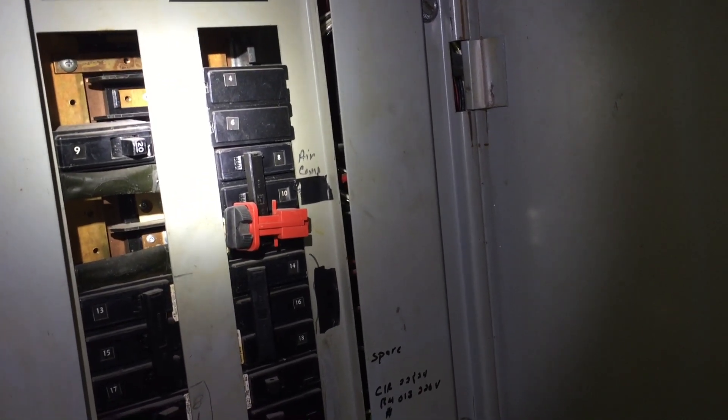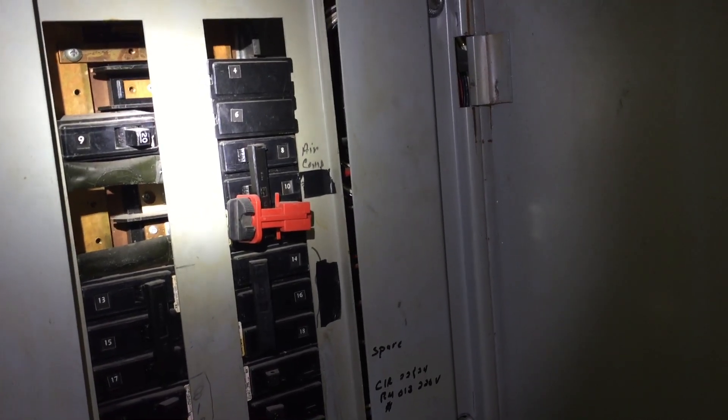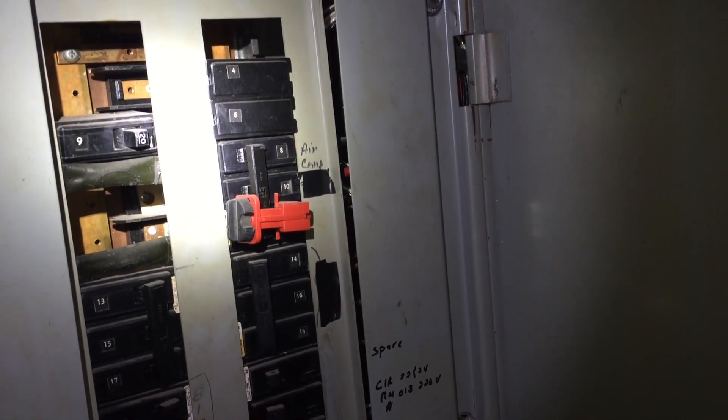Also, because these openings are here, arcs and sparks could get out of the panel should there be some type of a fault inside the panel.